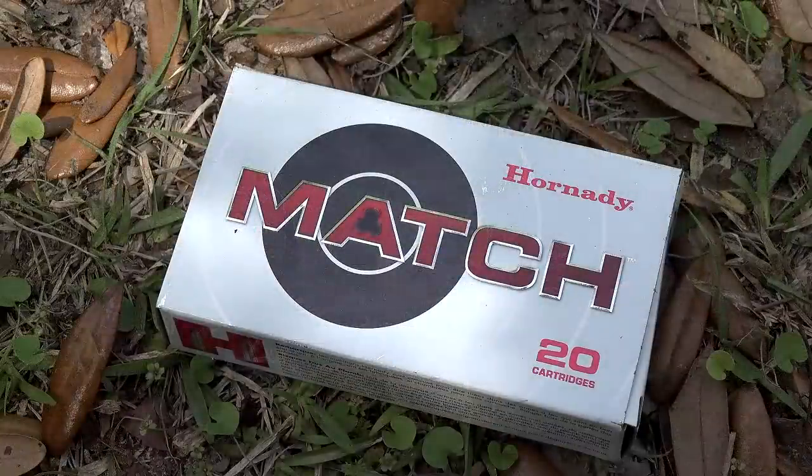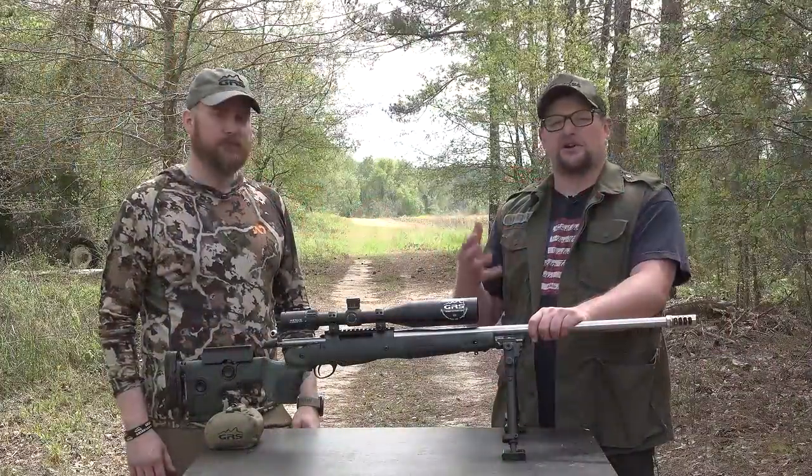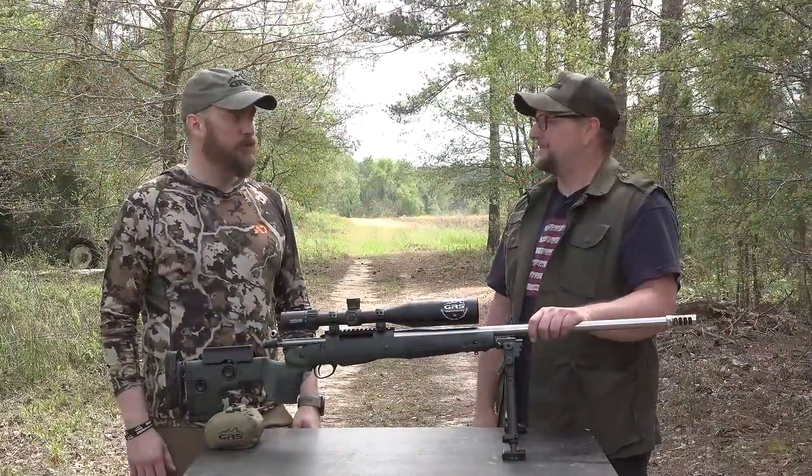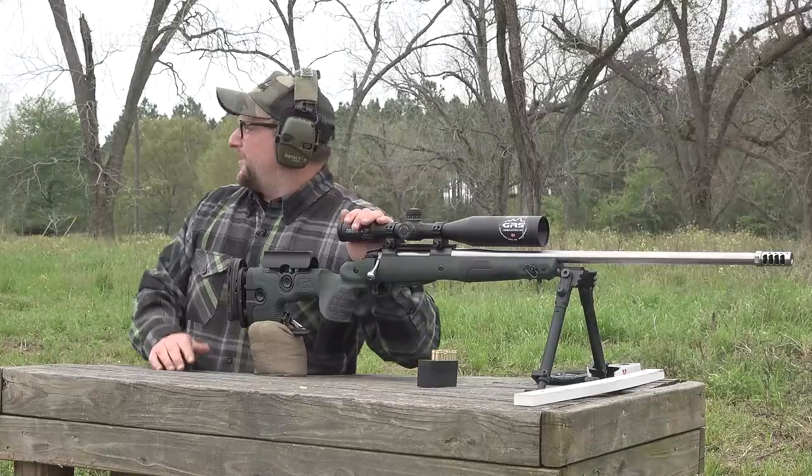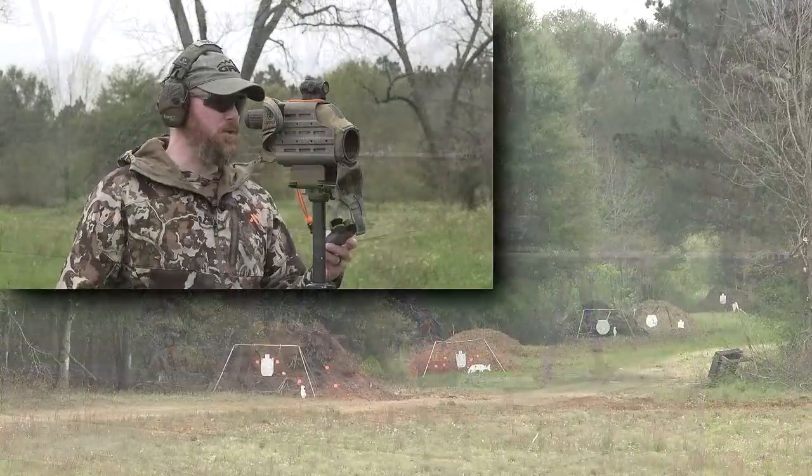We're going to be shooting some Hornady 140-grain ammo and try some targets out to a thousand yards. Let's do it! So what first? I think we're going to go for the 300 first. Dial in 1.1 mils elevation, no windage — there's no wind.